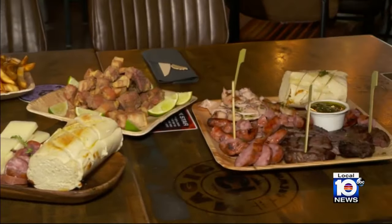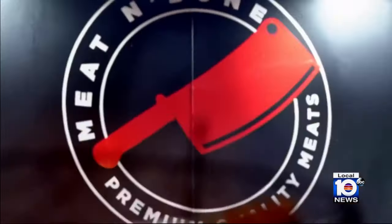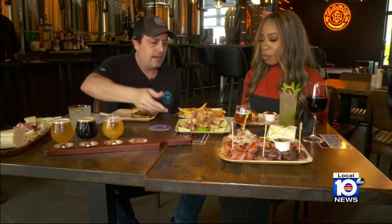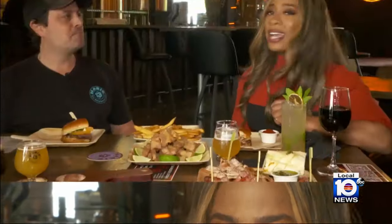The beer is carefully crafted and can pair well with food provided from the on-site permanent food truck. Meat and Bone is serving up a variety of menu items perfect for Miami. This is their chicharron — nice and crispy with lemon, paired with a hazy IPA, which took me by surprise. And I didn't like IPAs, I thought, until I had the hazy.